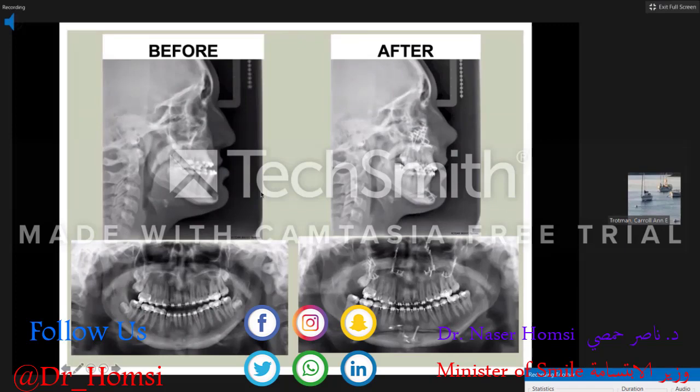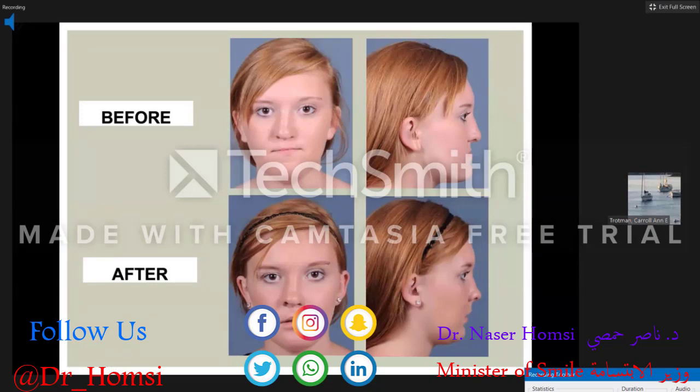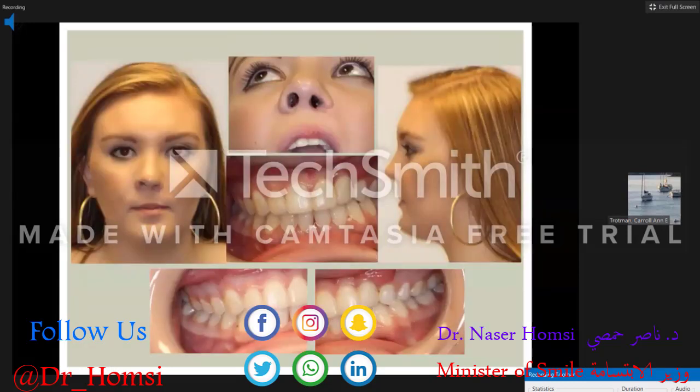Before and after — above before, below after. Here she is in her 20s and this has held up very nicely: nice full face, good support to the alar base, some mild asymmetry, but a very nice occlusion.